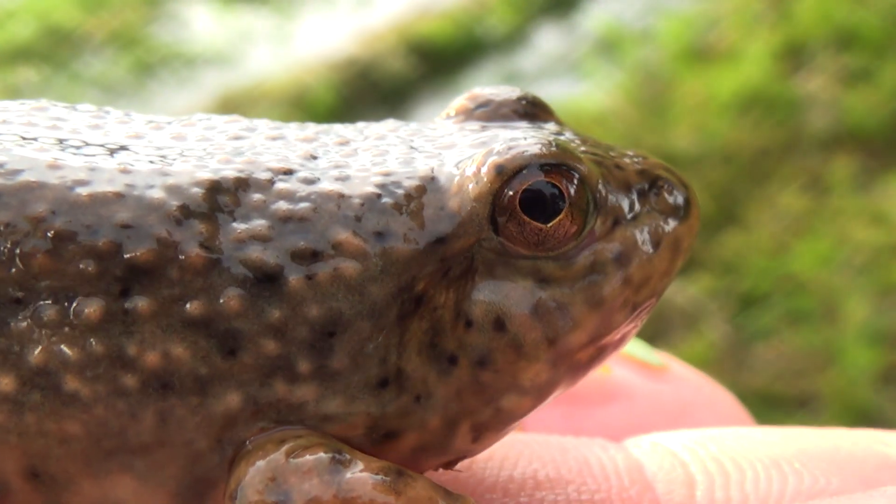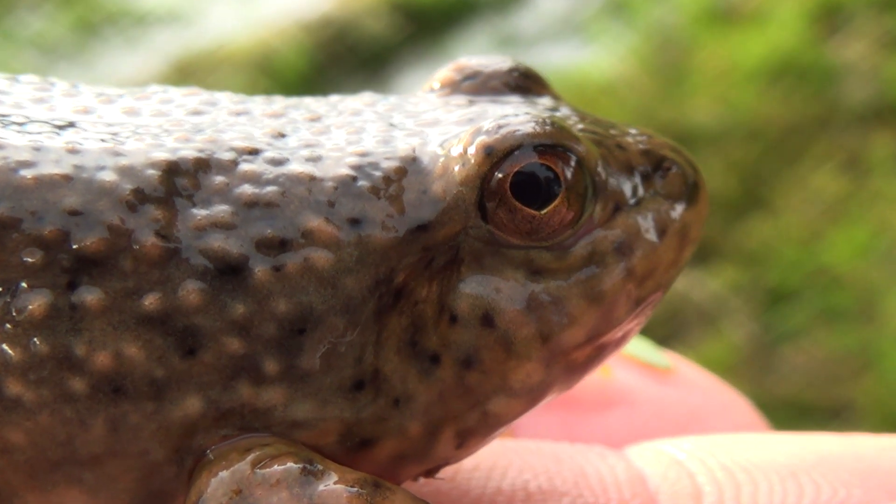Something really cool — as tadpoles, they eat all these little tiny things in the water, all kinds of little plankton and algae. But frogs, especially bullfrogs, they're predators. So they'll actually get a wider mouth, and they'll transition from eating little stuff, tiny little microscopic stuff in the water,